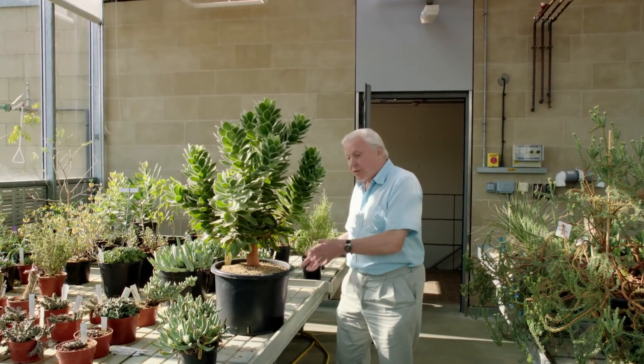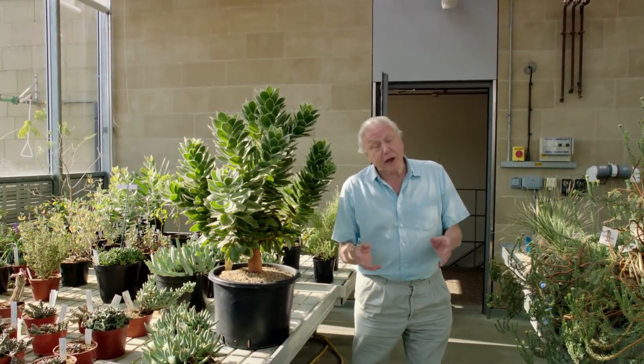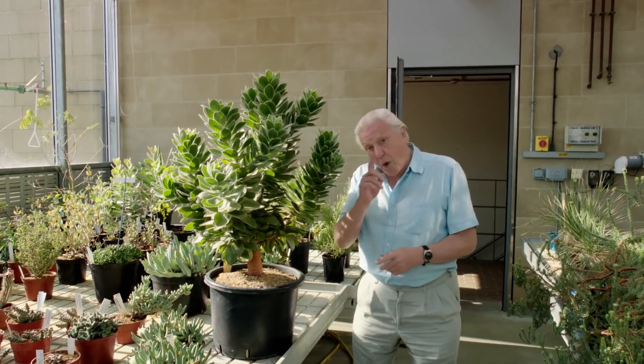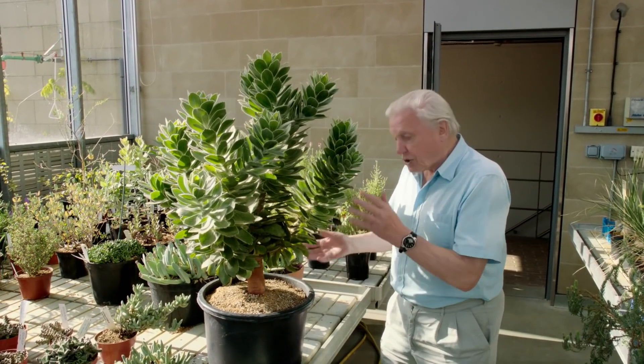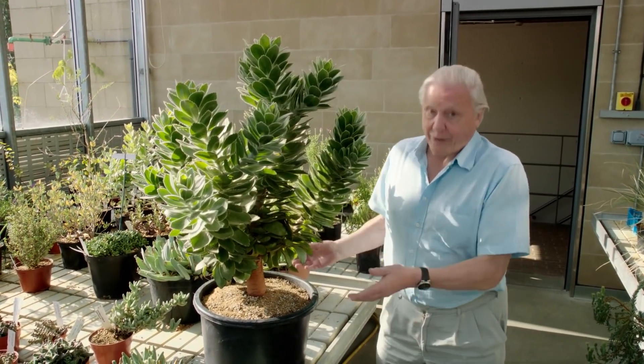When they got back to Britain, the seeds went to the Tower of London for quite a long time. But eventually, they found their way here to Kew. And one of them germinated and produced this plant. After 200 years, it just shows how long seeds can survive even without help.